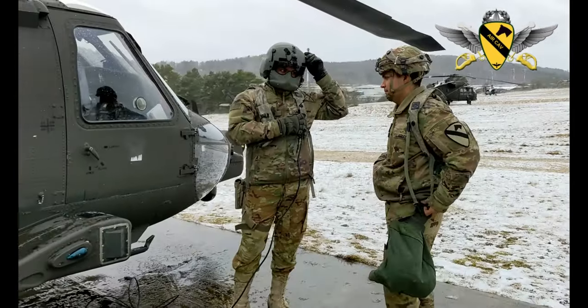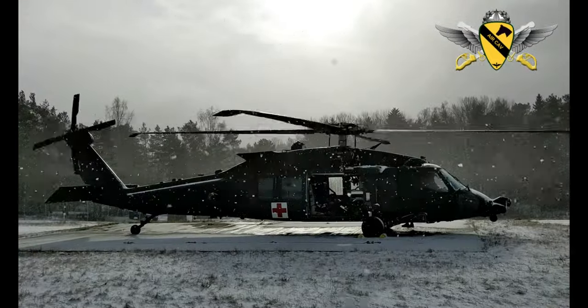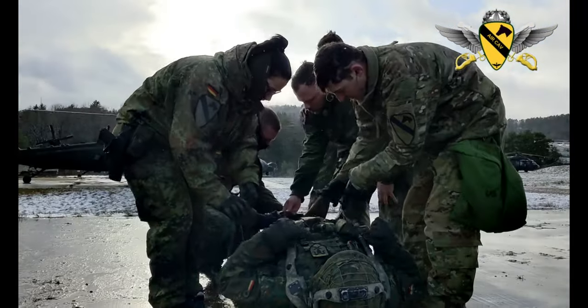What we're training here with the Germans — as you can see behind us — we're going to be practicing cold and hot load training with them to familiarize them with the aircraft, as well as the capabilities of what we're able to provide them in the event that they might need air medevac.